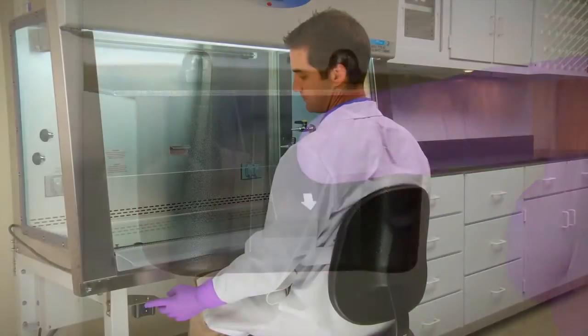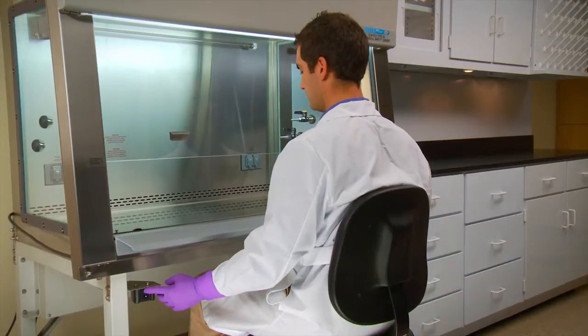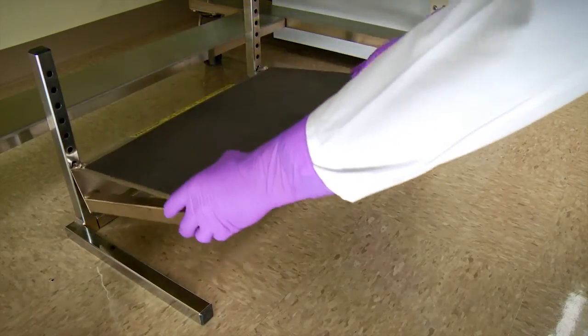Ergonomically designed for comfort, they relieve the body of unnecessary stress. Flexible in configuration and flush with safety features, options, and accessories, makes a NuAir biological safety cabinet's versatility second to none.